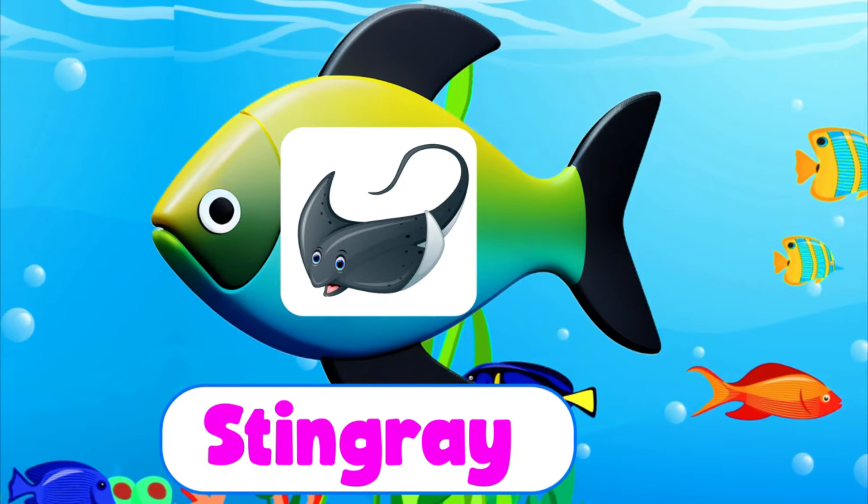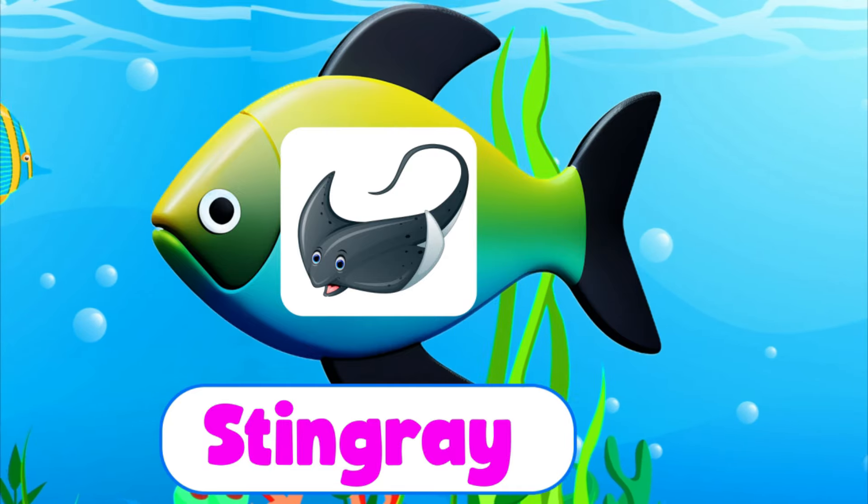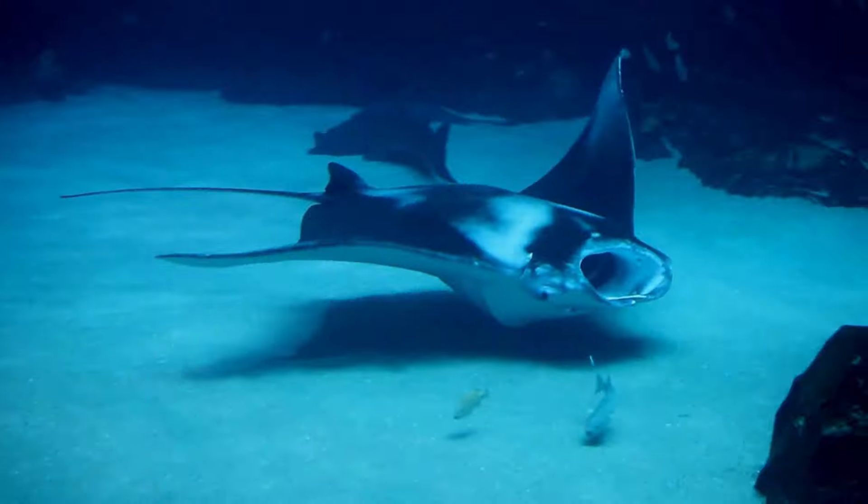Stingray. S-T-I-N-G-R-A-Y. Stingray. A stingray is like a flat sea creature.